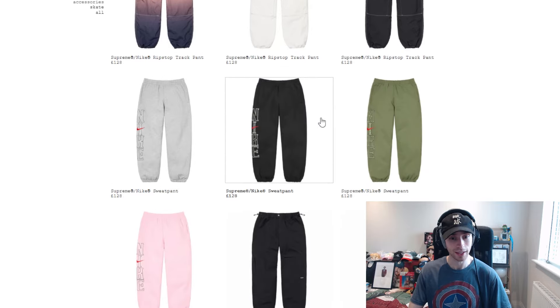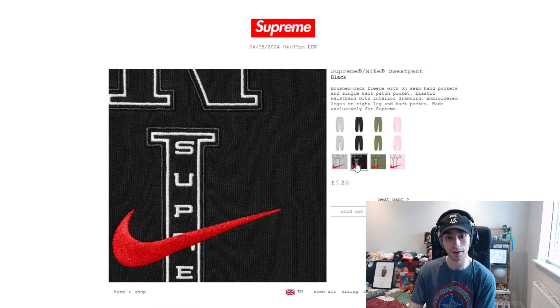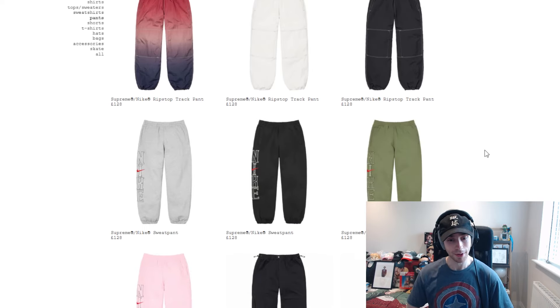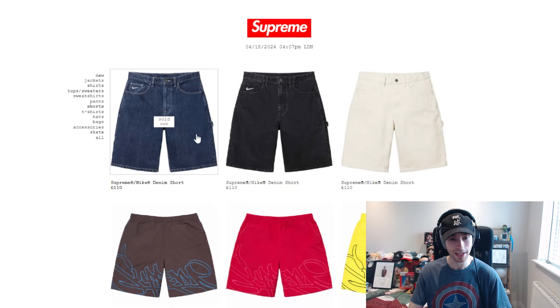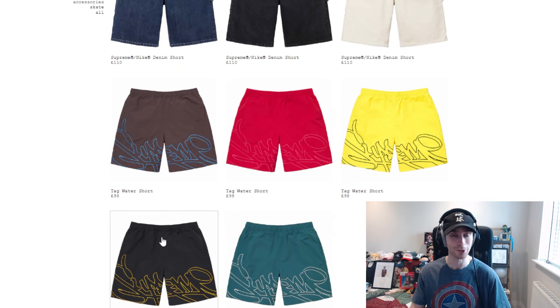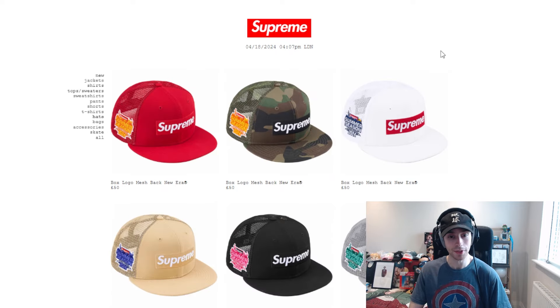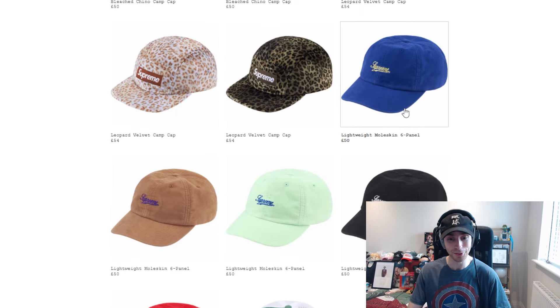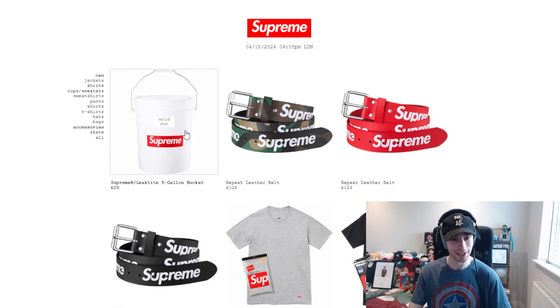I'd expect the pink hoodie to go at some point; for crew necks it's just the navy remaining. On the pants tab, the track pant is still in stock in white. In the sweat pant, gray colorway sold out first and black colorway has also sold out — I'm always a fan of gray. On the shorts tab, all denim short colorways have sold out — I'd guess black went first. Under hats, the bleach piece, moleskin six-panel, terry mesh back, and crusher are still in stock.